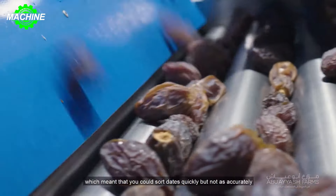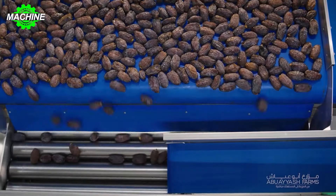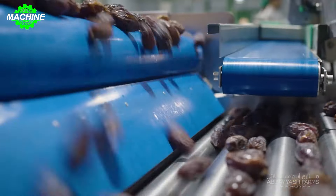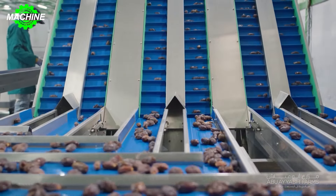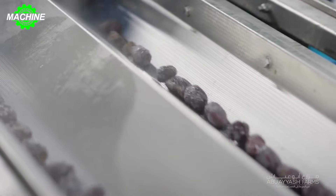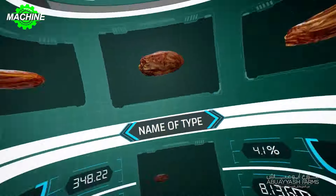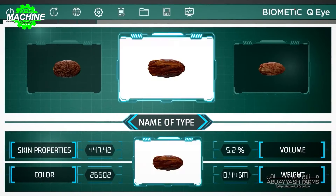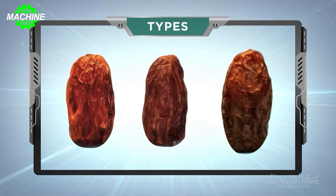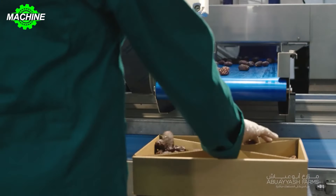In the date processing facilities at Abouayash, machinery plays a crucial role, ensuring efficiency and quality at every production step. Machines also ensure that the fruit is processed quickly and efficiently to maintain freshness and quality. The washing, sorting, and packaging processes are often carried out by machines, ensuring that this process is automated and efficient.